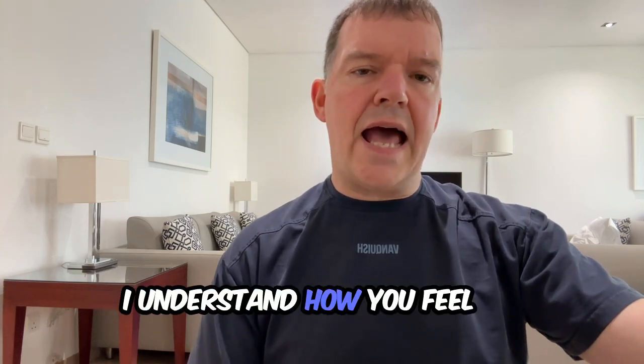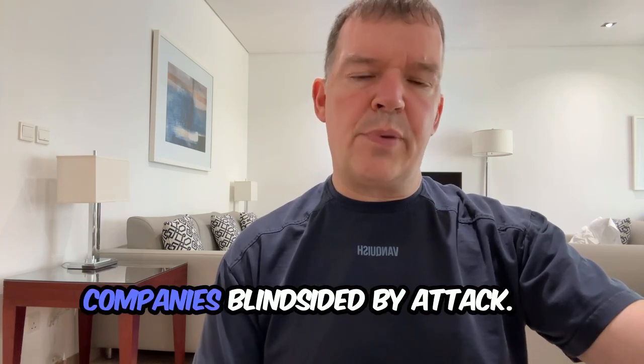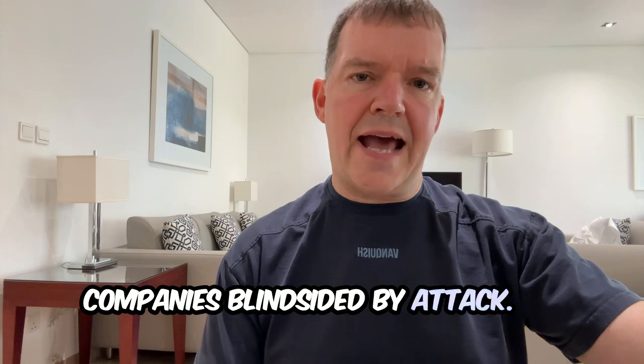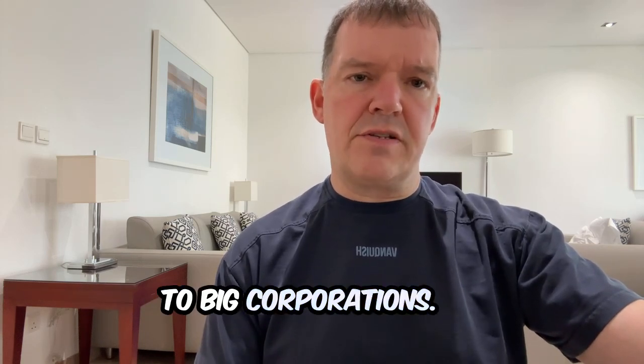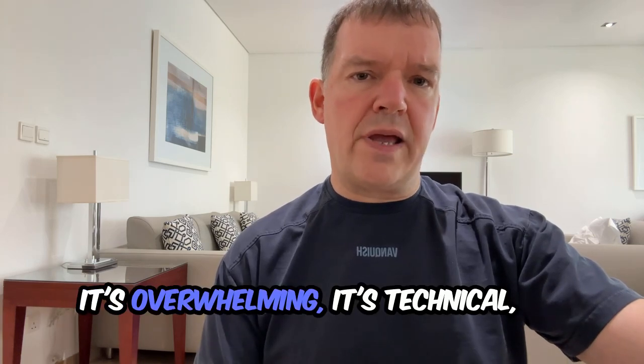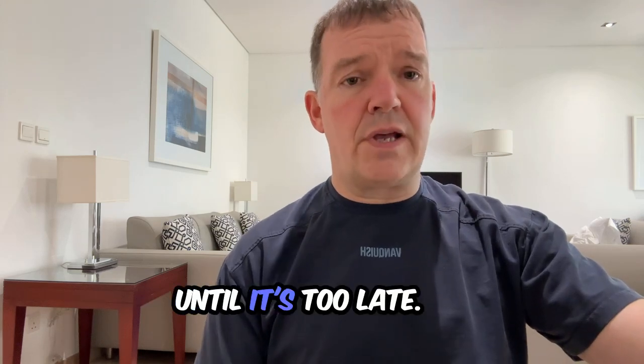I understand how you feel because I've seen smart growing companies blindsided by attacks. They thought this only happened to big corporations. It's overwhelming, it's technical and it's easy to put off until it's too late.